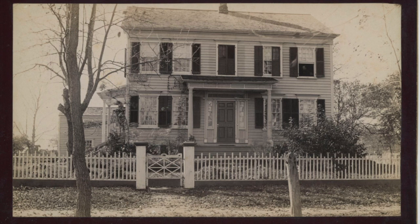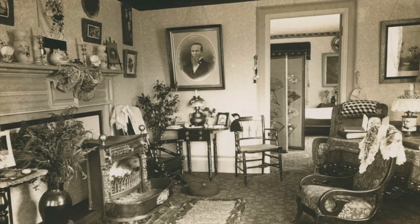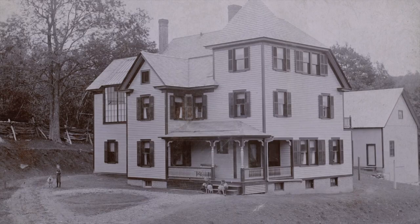This is the Kendall home in Ridgefield, Connecticut. She did wonderful interiors. The Kendalls built their own home here in Norfolk in 1893 on Grant Street. Here, to the left, you can see the studio she built for her photography work.